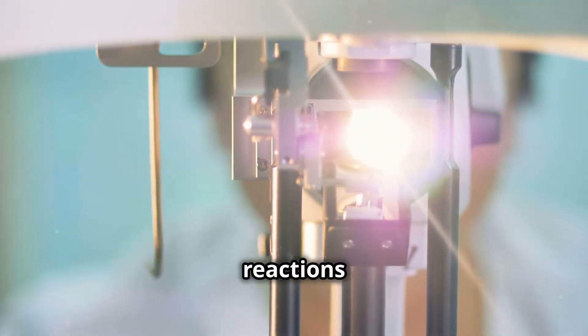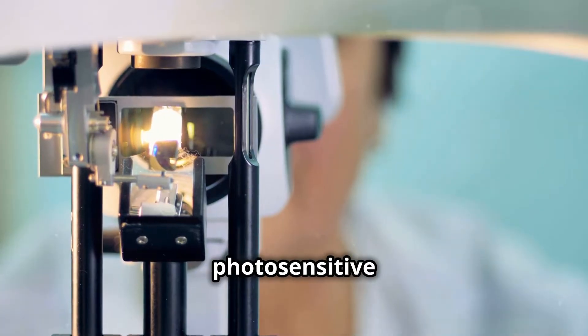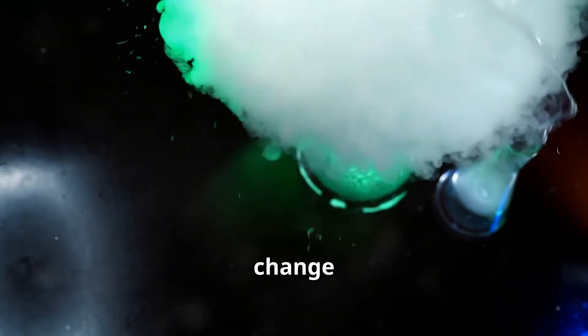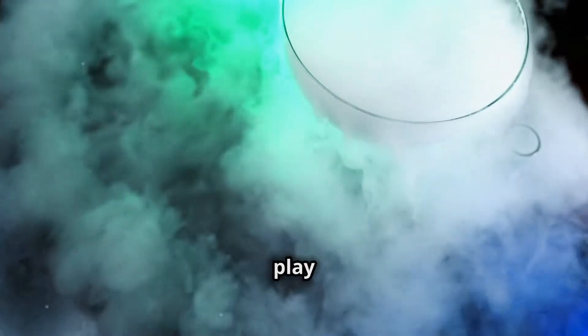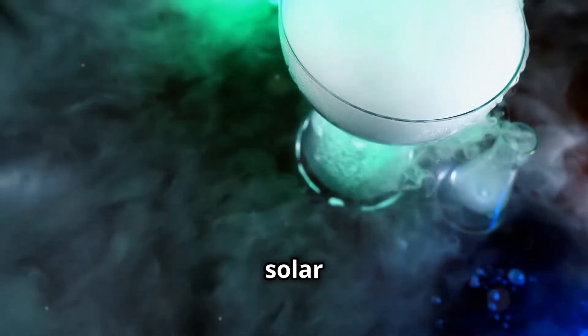Ever wondered how light can trigger reactions in certain materials? Today we're diving into the fascinating world of photosensitive materials. Photosensitive materials are substances that change their properties when exposed to light. They play a huge role in modern technology, from photography to solar panels.